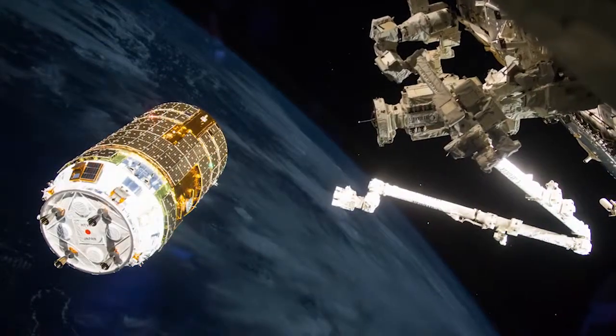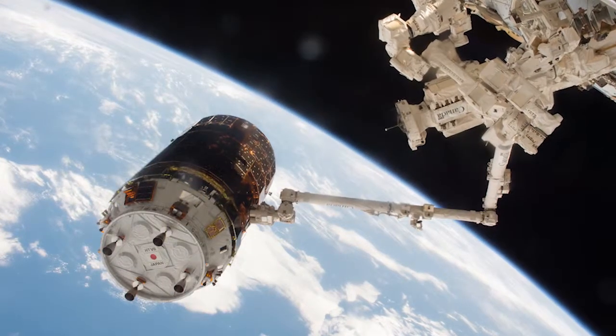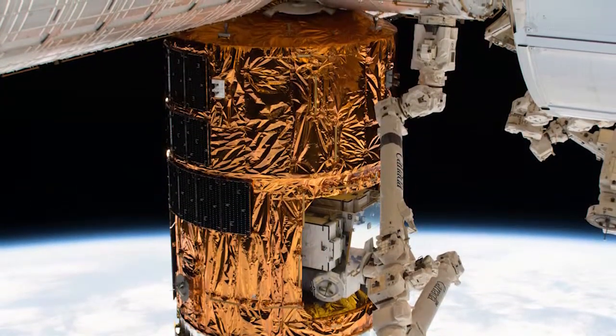Shane Kimbrough and Thomas Pesquet used the station's Canada Arm 2 robotic arm to grab the spacecraft while it hovered a few feet away. They handed control over to ground controllers who then maneuvered the vehicle and attached it to the earth-facing side of the Harmony module.